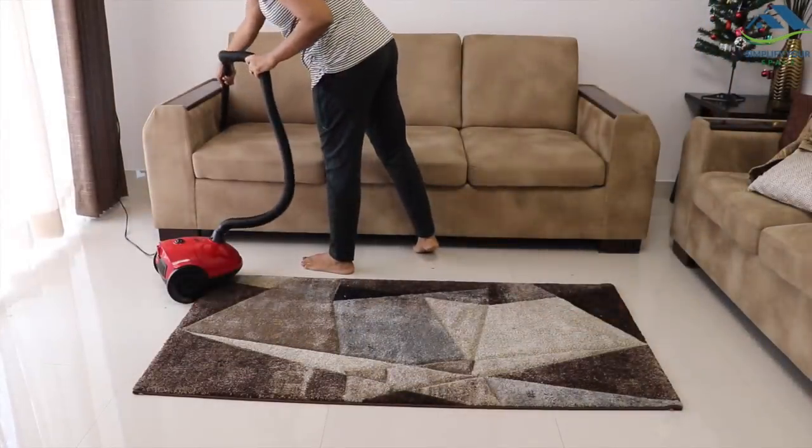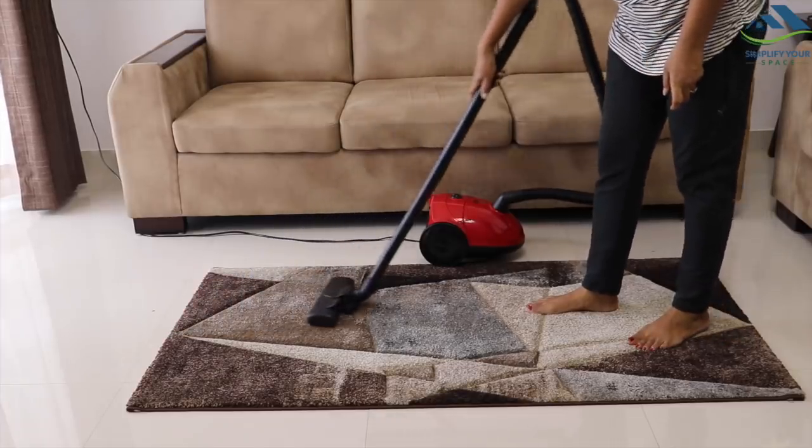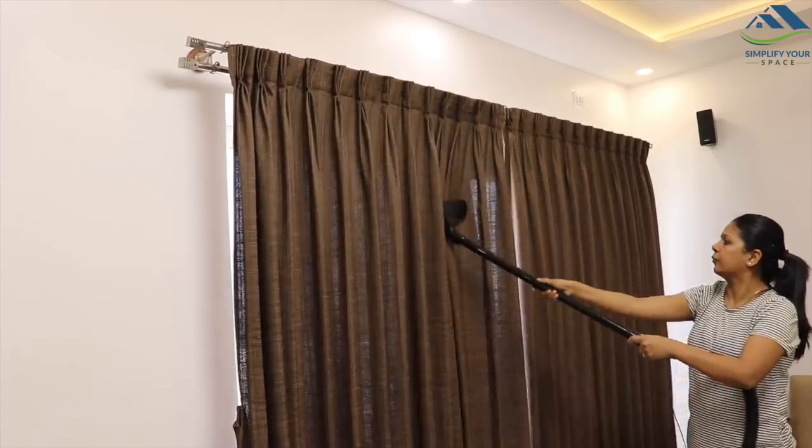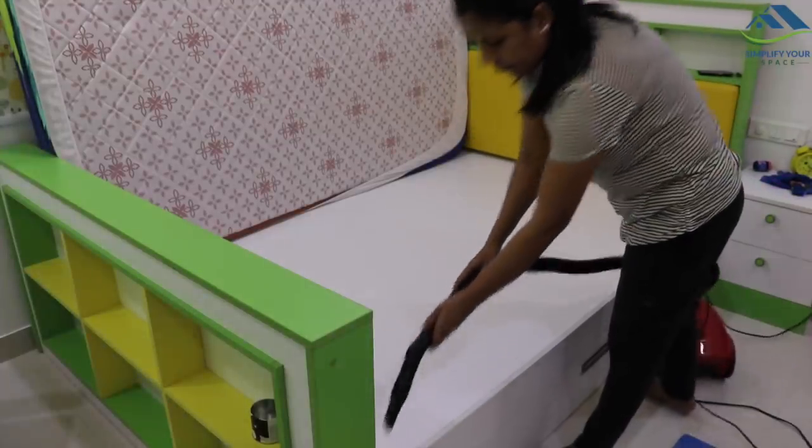Keep a small vacuum cleaner handy. It really helps with removing dust and cleaning your rugs, carpets, curtains, mattresses, and sofas. Vacuum cleaners can reach hard-to-clean areas and clean up small particles accumulated in corners which are otherwise difficult to clean by hand. A vacuum cleaner is a great tool for a clean home.